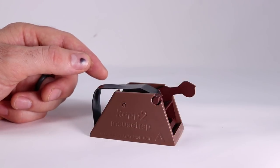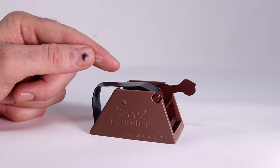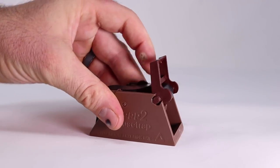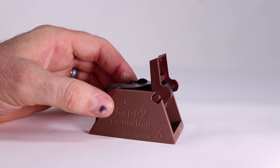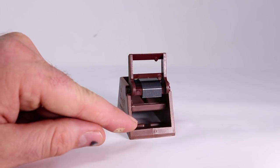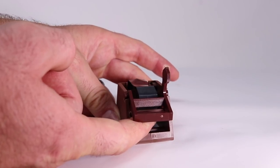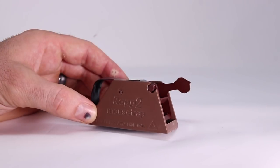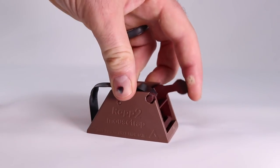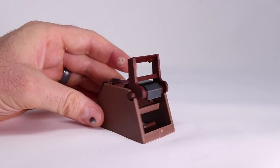Here's what the Wrap 2 mousetrap looks like out of the box. It's made of brown plastic and has a powerful spring on the back. To set the trap, you pull back the lever, the kill bar goes up, and it clicks into place. To bait it, you put some peanut butter or a piece of cheese underneath — the mouse has to squeeze through a tight opening which acts as the trigger, and when they do that the kill bar comes down. I'm curious if the Wrap 2 deserves the title of Trap of the Year, so let's set it up in the barn with motion cameras.